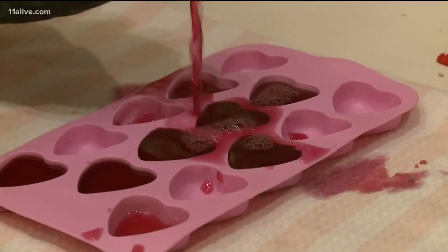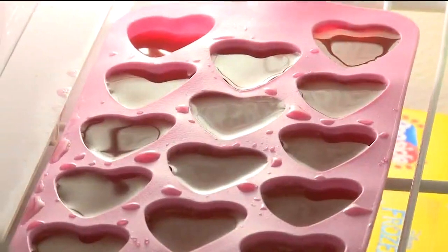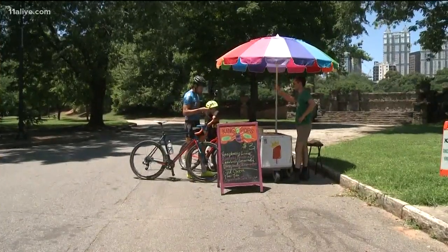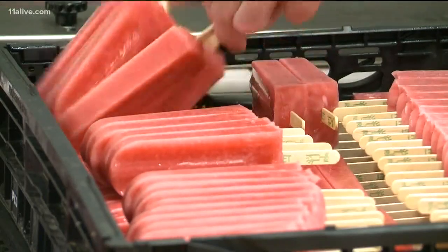Do you recall trying to make Popsicles at home? Well, you put your favorite drink in a tray or cup and it comes out tasting like a block of ice. So how does it work for commercial pop makers? There are a few things at work here, but two that stand out. Number one is time.